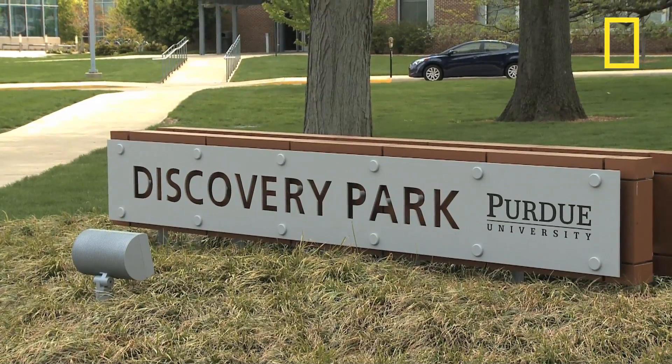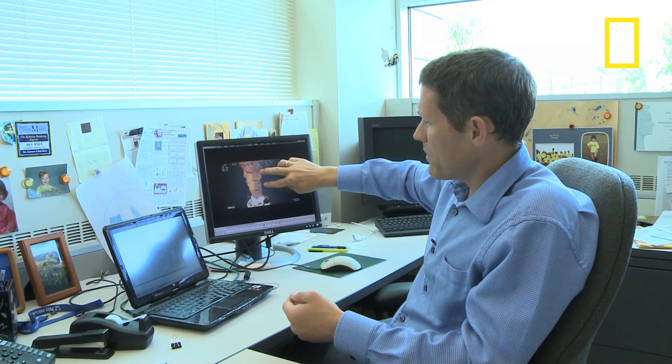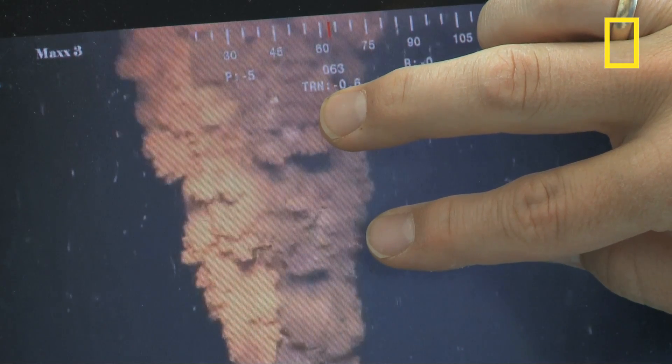But on May 12, 2010, that number soared dramatically. The reason? A fluid dynamics expert at Purdue University got to see video of the ruptured well and saw that the numbers clearly were not adding up. Using a very simple analysis, a procedure, he was able to conclude that the flow rate of the oil was considerably higher than previously estimated.